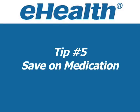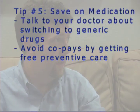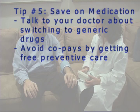Tip 5: Save money on medicine. Ask your doctor or pharmacist if you can switch to lower-cost medication. And don't forget to take advantage of free preventive care.